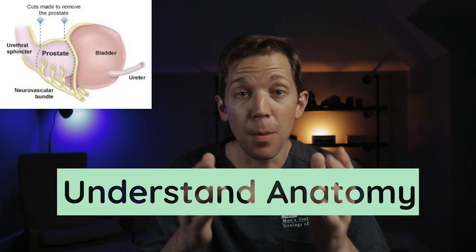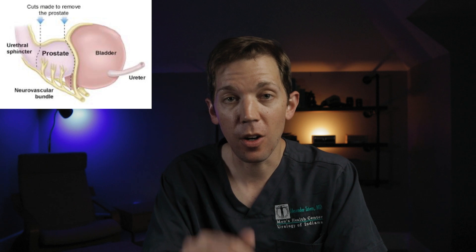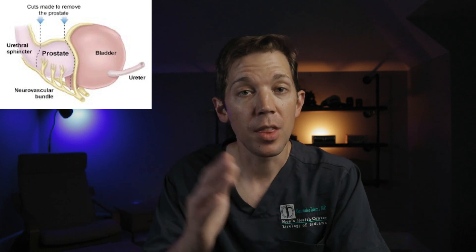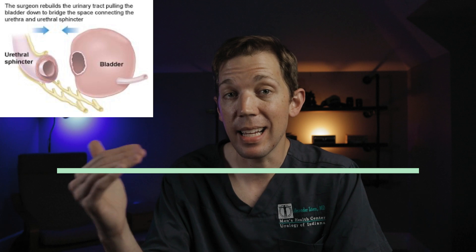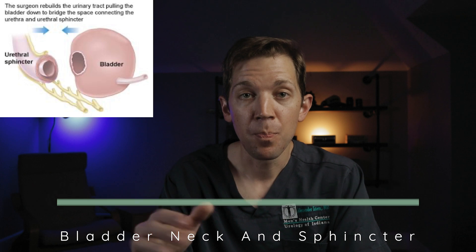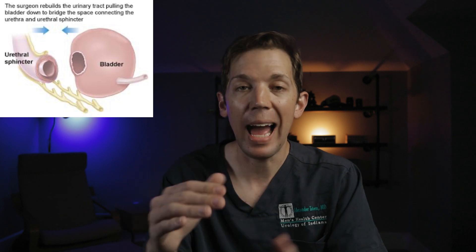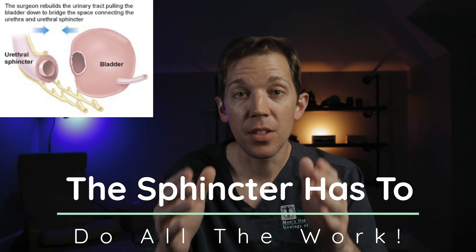The reason this anatomy is important to understand is because it gives us the foundation for understanding how bladder leakage after prostate surgery — especially prostate removal — can occur. The prostate is immediately adjacent to the two key structures responsible for letting the bladder hold urine: the bladder neck and the sphincter muscle. When the prostate has to be removed, as is often the case in prostate cancer, the bladder neck, urethra, and sphincter muscle can all be affected. The connection where the bladder meets the prostate has to be removed, which essentially gets rid of the bladder neck, meaning the entire responsibility of urinary control is now left to the sphincter muscle.